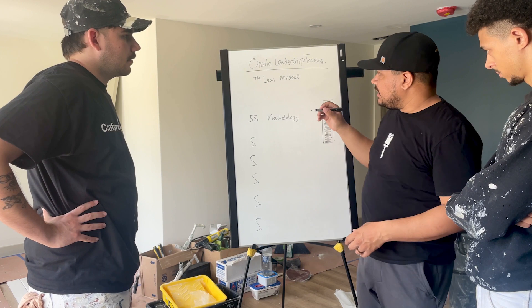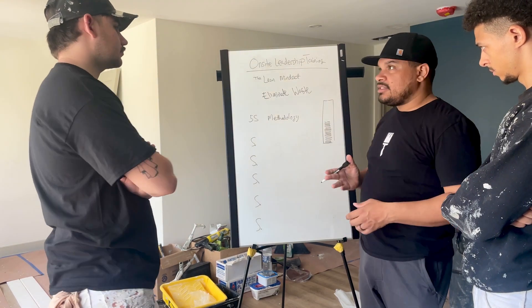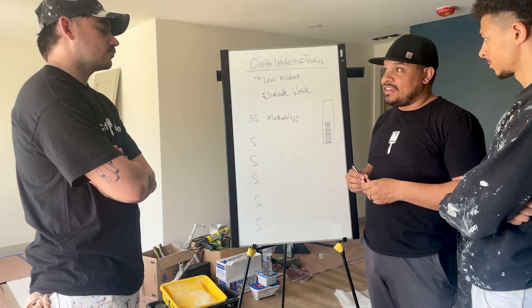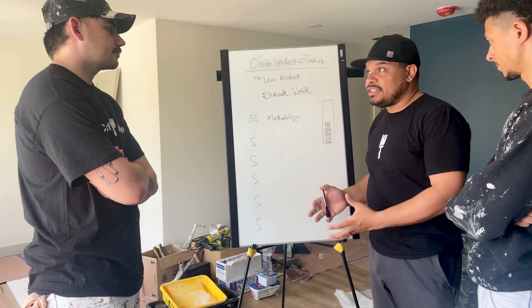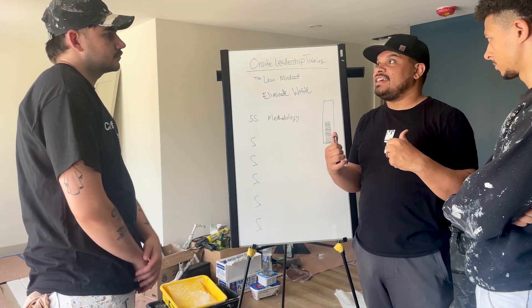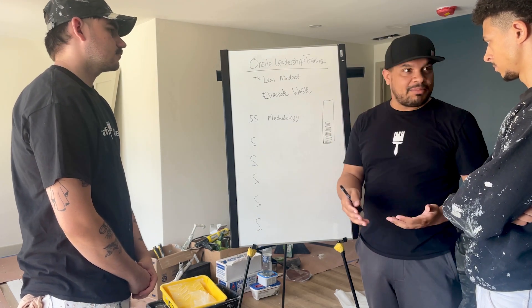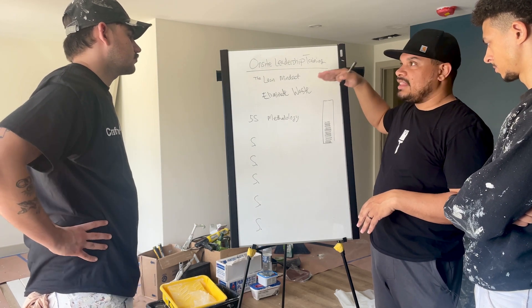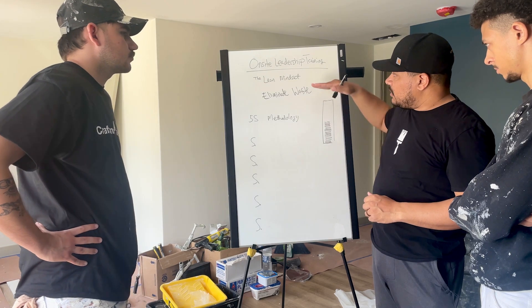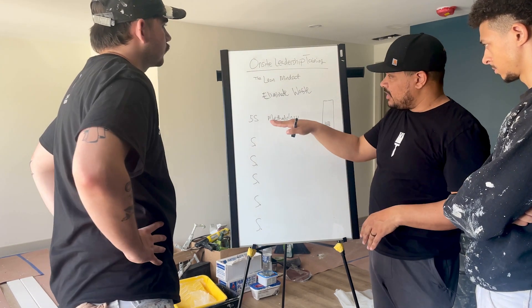The basic principle of lean is really to eliminate waste. What kind of waste are we talking about? Time, material, wasted motion. How often have you been in one room and realized you need your 5-in-1 tool but it's downstairs in the basement and you have to go rummage for it? That's a lot of extra motion. Maybe you forget something and you have to go to the store to pick it up. So the lean mindset is all about figuring out how we can eliminate the waste of motion, material, and time. Within lean, there are several smaller frameworks that help eliminate that waste — and one of them is the 5S methodology.